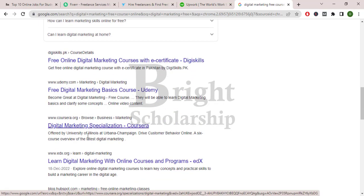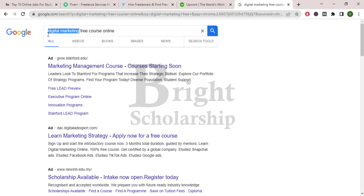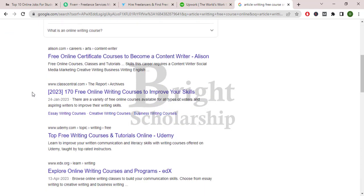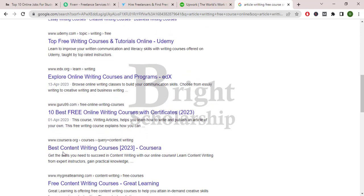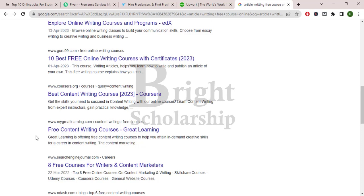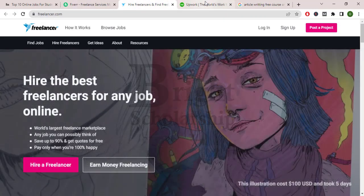Other top websites like Udemy, Coursera, and EDX are also providing these courses. You can also search for other courses like article writing — here is an article writing course on Udemy, EDX, and Coursera. You can learn any kind of skill online without paying a single penny. First, students have to learn a skill, then sell those skills on fiverr.com, freelancer.com, or upwork.com.